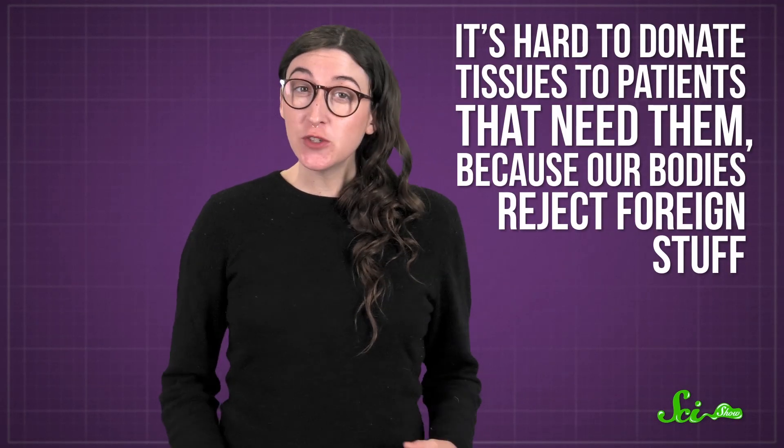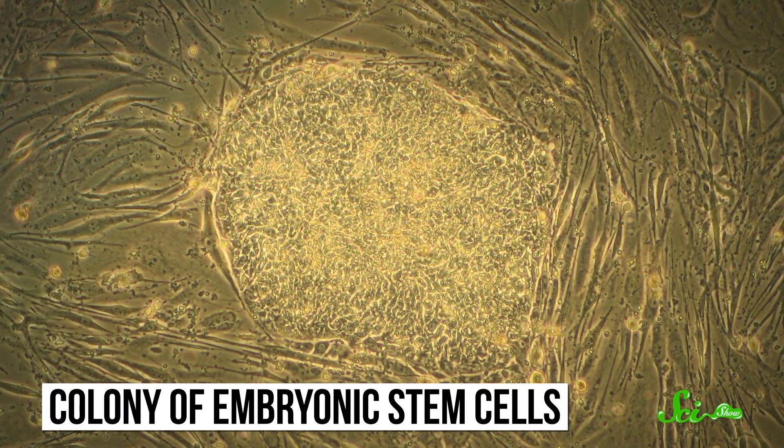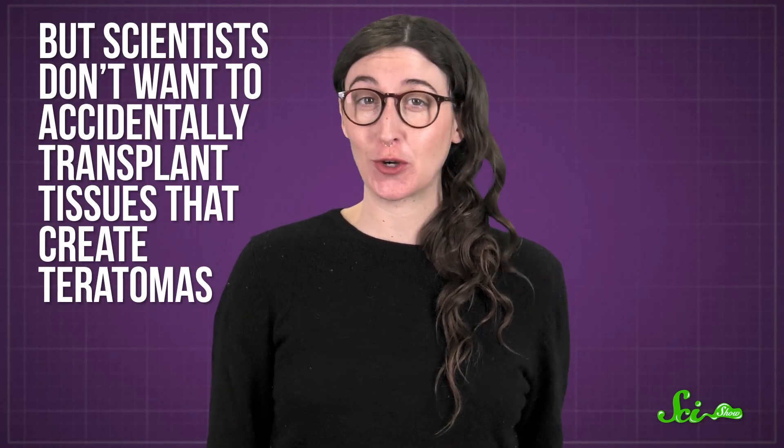And it's a field that could help a lot of people someday. Normally, it's hard to donate tissues to patients that need them because our bodies reject foreign stuff. That's where pluripotent stem cells come in, like embryonic stem cells — we might be able to use them to grow tissues that can be transplanted without triggering those defenses, which could be really useful for medicine. But obviously, scientists don't want to accidentally transplant tissues that create teratomas. Even if it turns out to be benign, finding a tooth-filled lump inside you would not be a good surprise. So there's a lot we have to learn before these potential therapies get close to becoming a reality, including why seemingly normal embryonic stem cells grow into tumors with a bunch of body parts.